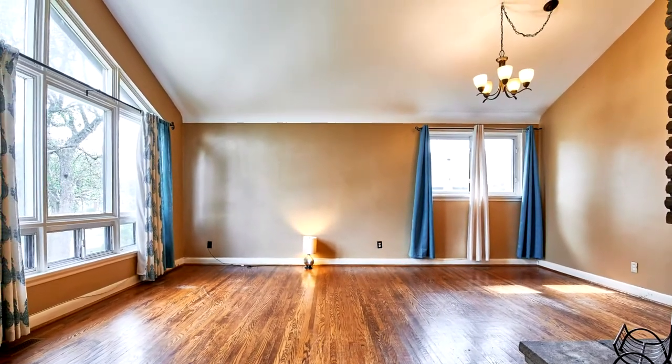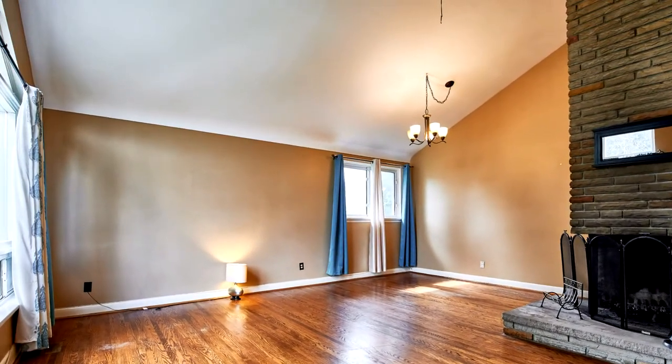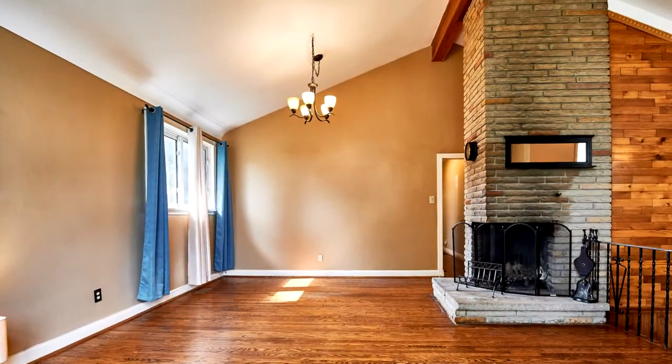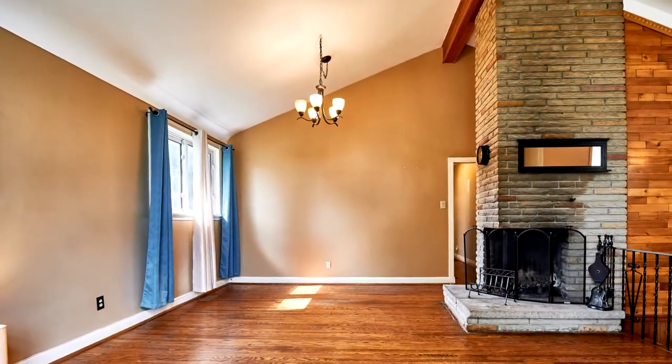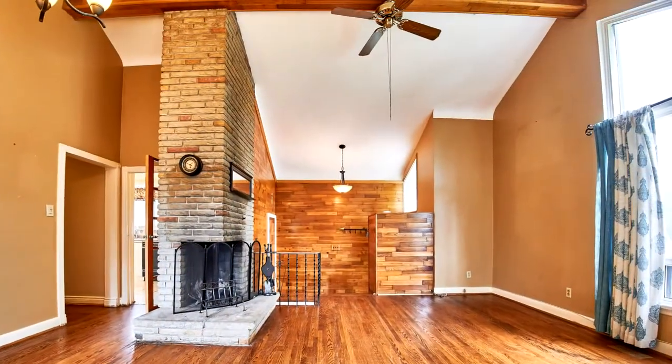With a few updates here and there, you can make this your dream home. Features include 65-foot frontage, hardwood floors throughout main floor, separate entrance to two-bedroom apartment, and much more. Home inspection report in attachments. Call today for a viewing.